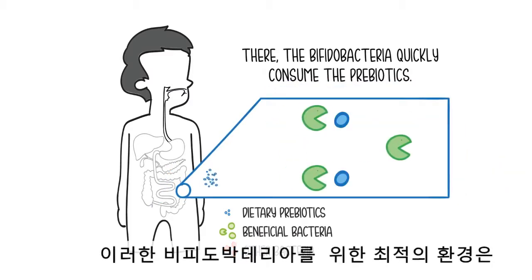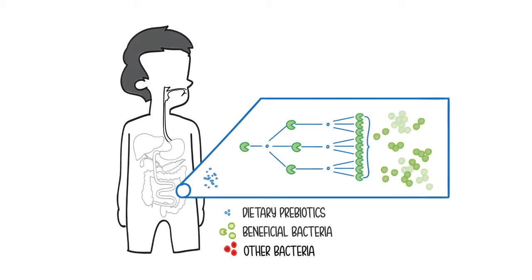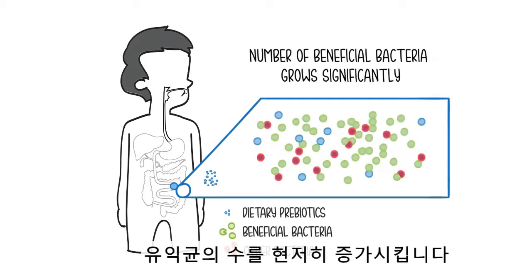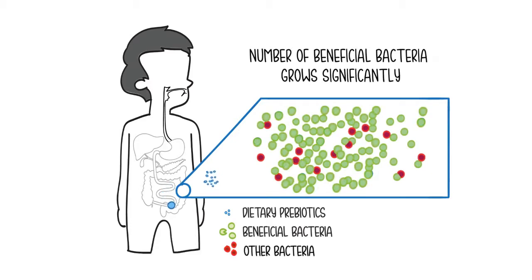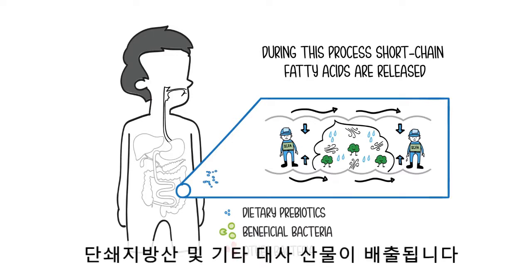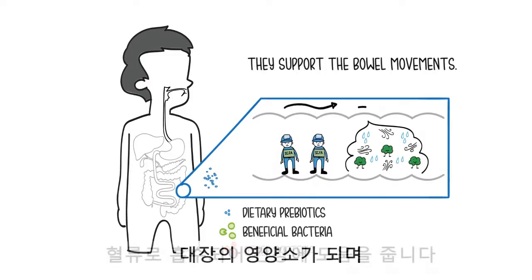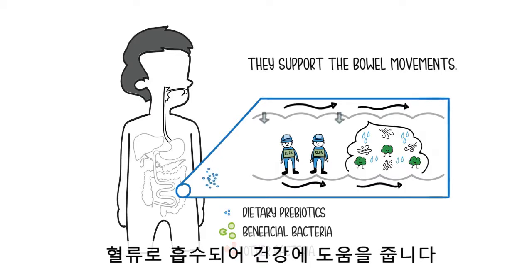Because of the optimal feeding situation for the bifidobacteria, the number of beneficial bacteria will grow significantly. During fermentation — meaning the breakdown process of the prebiotic by the beneficial bacteria — short-chain fatty acids and other metabolites are released. They support the bowel movement, are food for your colon, and go into your bloodstream, exerting several effects on your health.